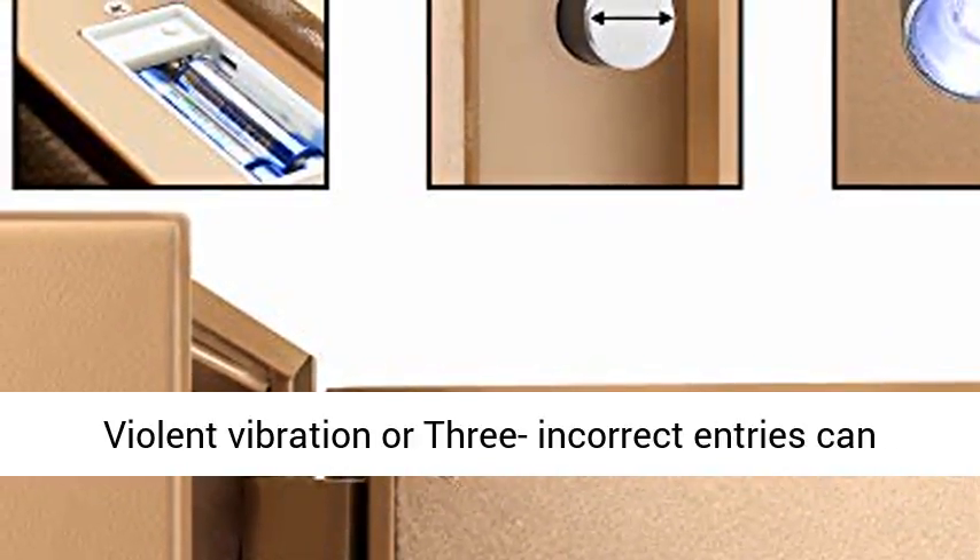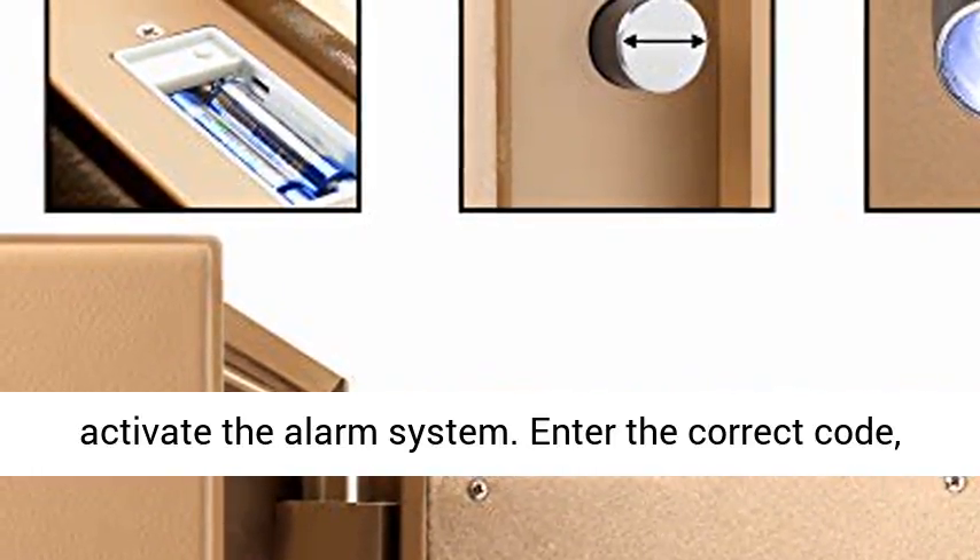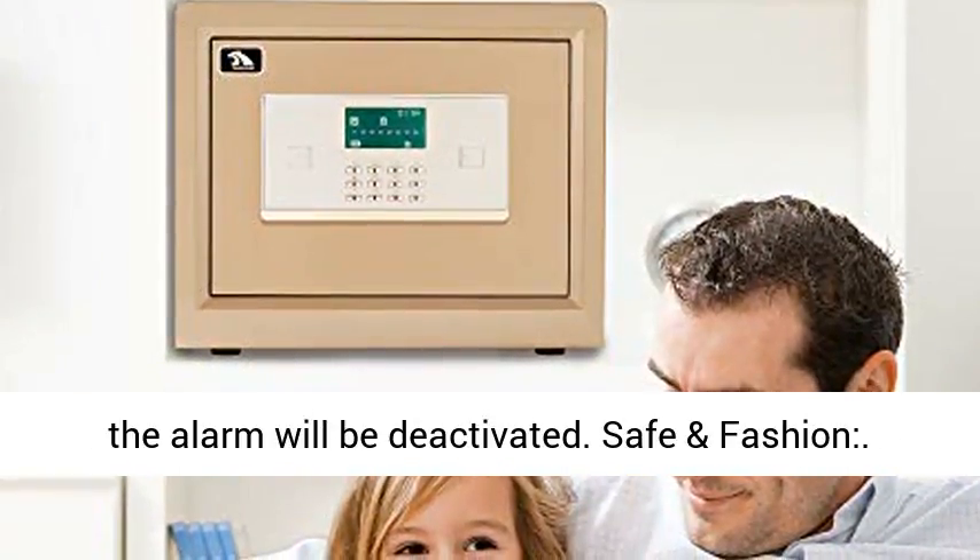Dual Warning System — violent vibration or 3 incorrect entries can activate the alarm system. Enter the correct code and the alarm will be deactivated.